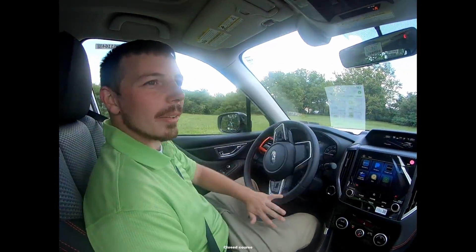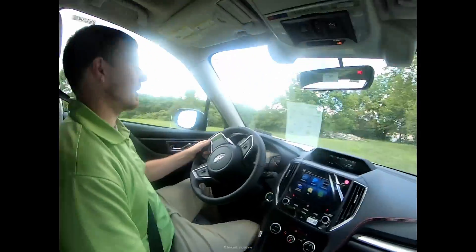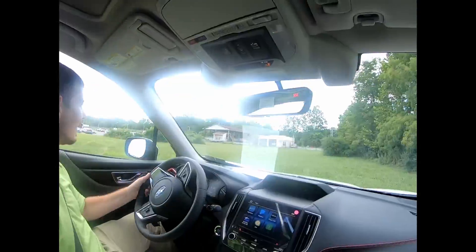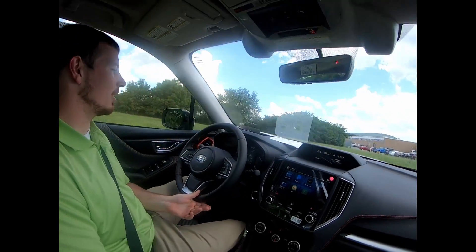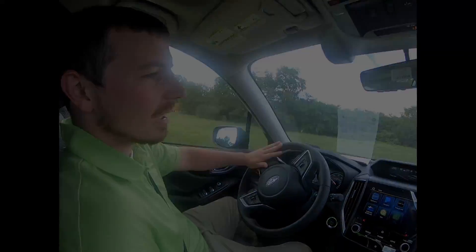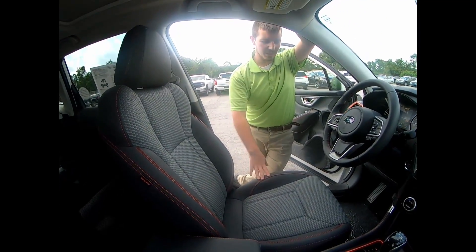Alright guys, we're going to rip around the grass here a little bit and have some fun. I'm going to show you that with an all-wheel drive vehicle you can still have fun and not lose all the traction. As you can see, we've got plenty of traction here and we're still ripping it around. Man, this thing handles so smooth and nice.